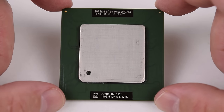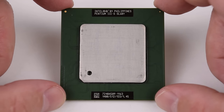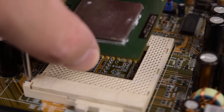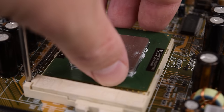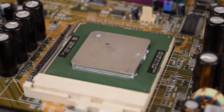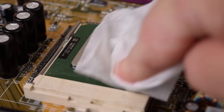Hey guys, today we are checking out the best Intel Pentium 3. It is the Pentium 3S 1.4 GHz with the Tualatin core. This is one of those end-of-an-era type retro parts that are extremely popular with the community. There's just something about having the absolute best of something, and the Pentium 3S is a great example of such a product.